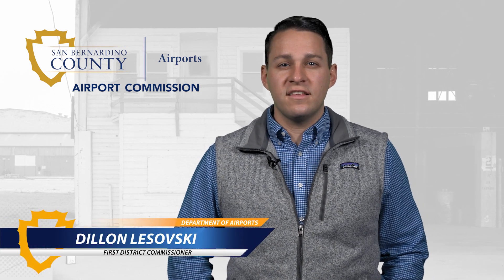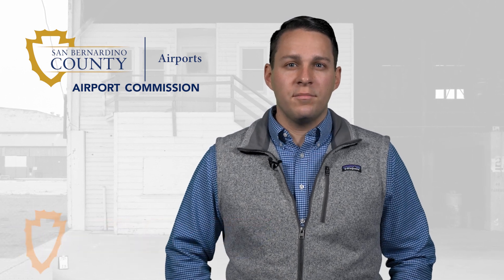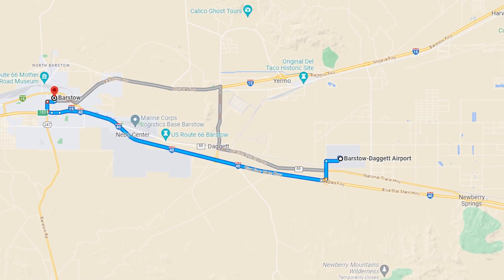Hello, my name is Dylan Lasofsky and I serve on the San Bernardino County Department of Airports Commission. I'm here to introduce the Barstow Daggett Airport, 15 miles east of Barstow and about 100 air miles northeast of Los Angeles.